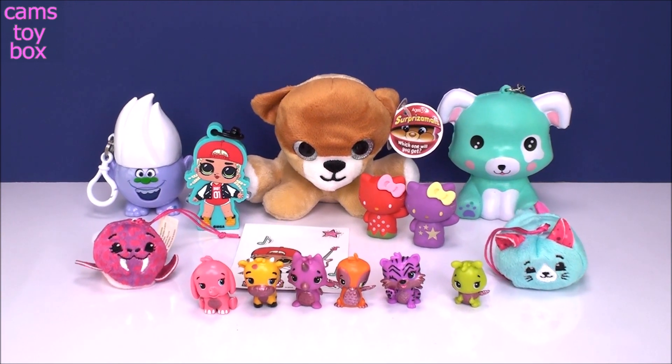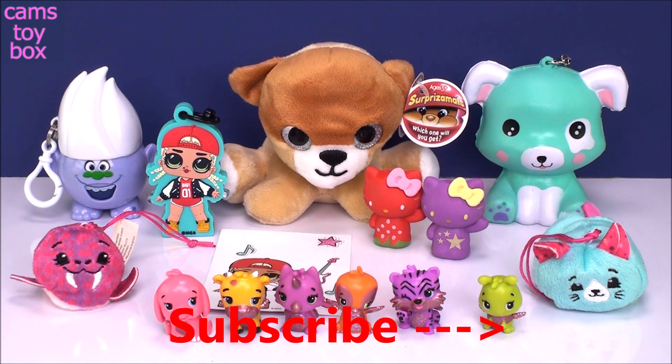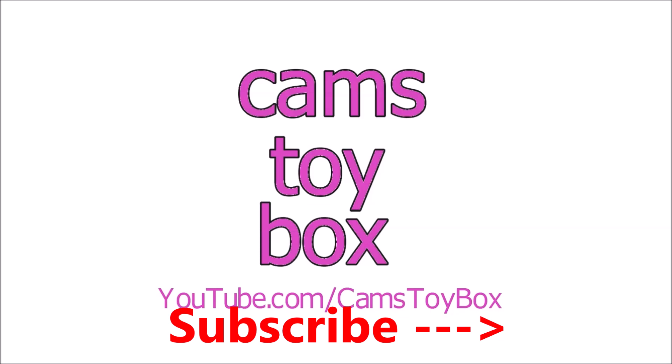All right guys, we definitely had some cuteness overload in this video. I know it's tough to pick a favorite, but please leave me a comment and let me know which one you think was the best. I really enjoyed the Hatchimals Collectible collection, especially the little elephant. But I think for today I have to go with Preston, our Surprisimal Wacky Series, because he's adorable and incredibly soft. Thanks so much for hanging out with me — be sure to come back, subscribe to see lots more toys and surprises every single day here on Cam's Toy Box. I'll see you guys real soon. Thanks for watching!